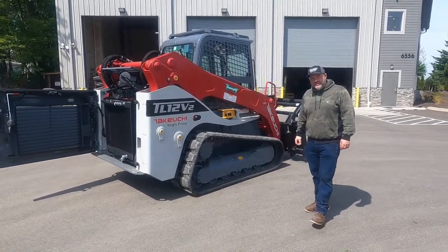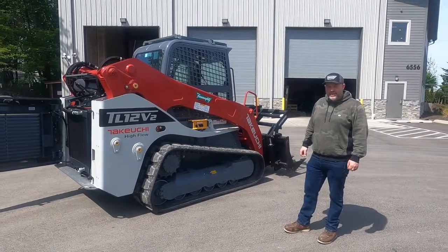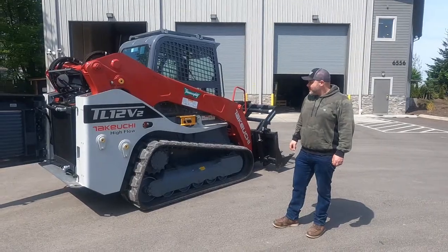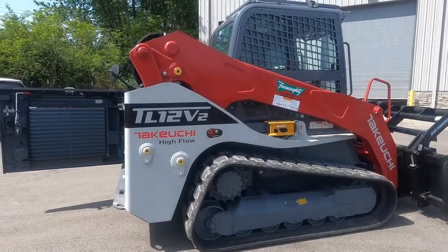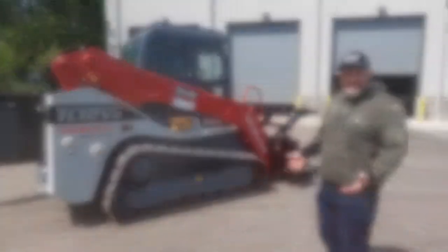How are you all doing today? I'm Billy Parker with V-Dotty Machinery. Today we're going to talk about the Takeuchi TL-12 track loader, the V-2 model. This particular one we're looking at today is a high-flow version. We're just going to do a quick walk around and explain a little bit about the Takeuchis and what sets them apart from the competition.